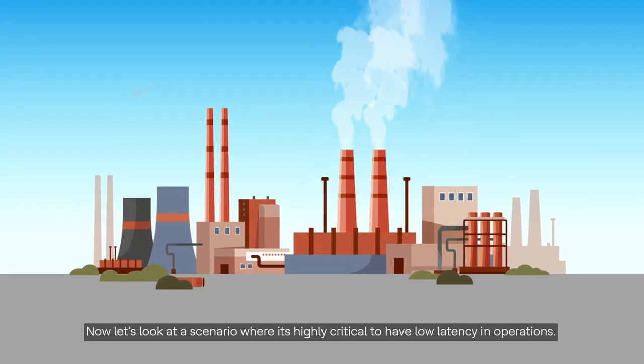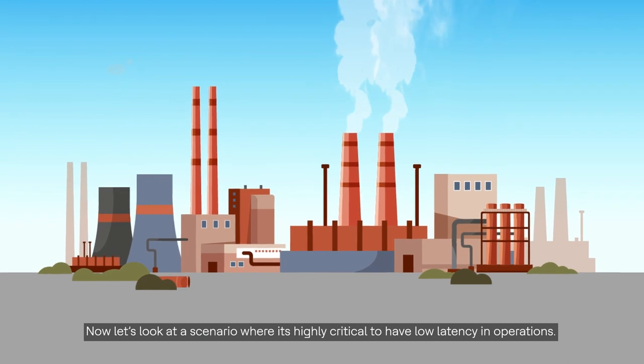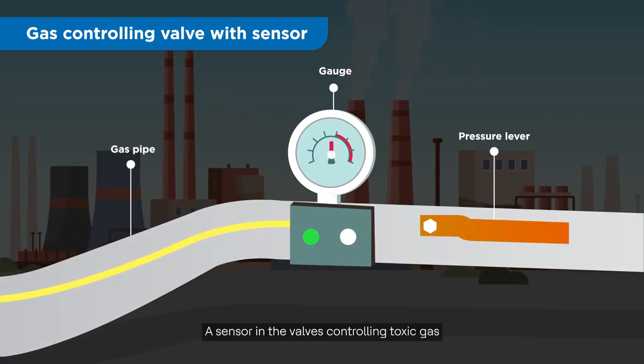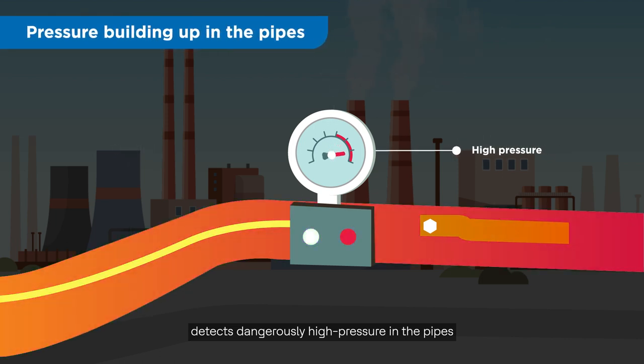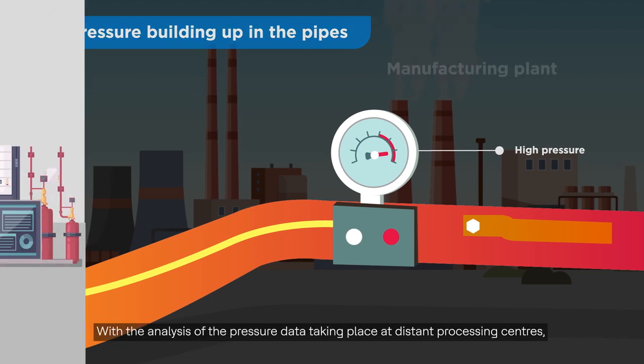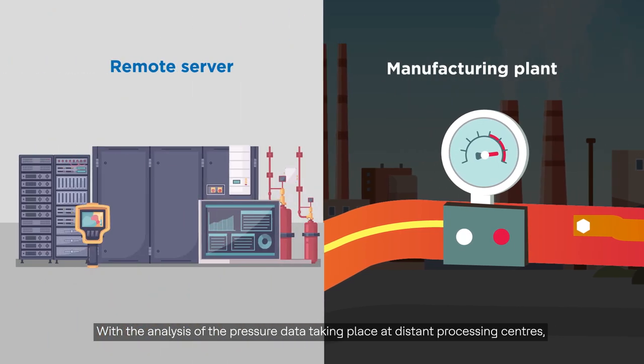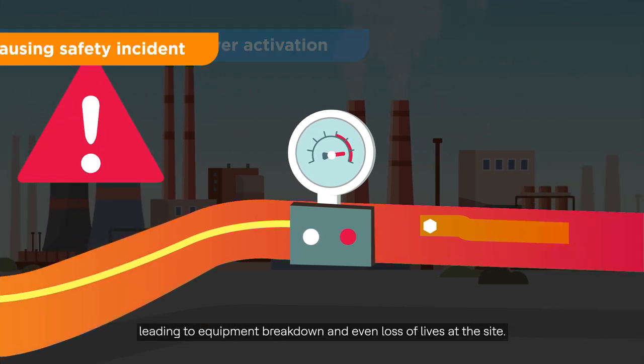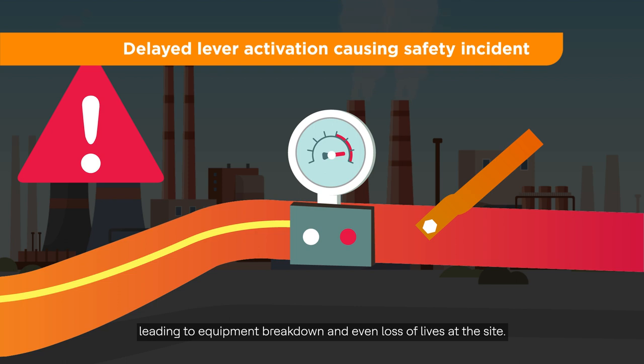Now let's look at a scenario where it's highly critical to have low latency in operations. A sensor in the valves controlling toxic gas detects dangerously high pressure in the pipes, making it imperative for shutoffs to be triggered at the earliest. With the analysis of the pressure data taking place at distant processing centers, the automatic shutoff instructions may come too late, leading to equipment breakdown and even loss of lives at the site.